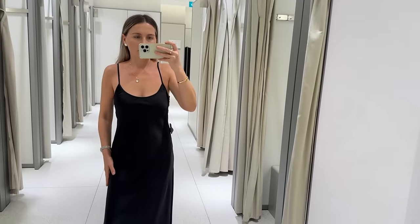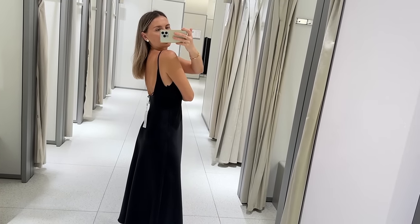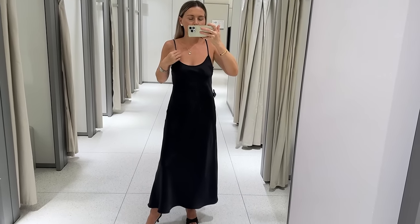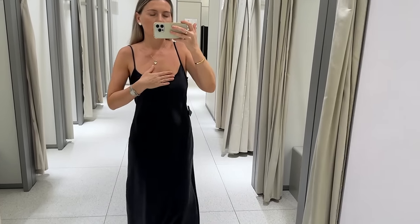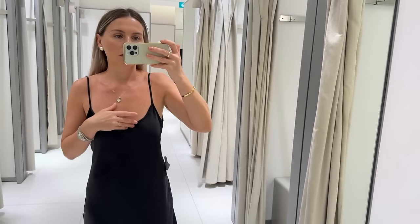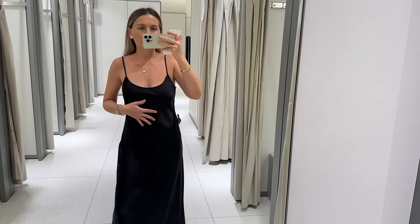This dress is made of very heavy satin material, low cut at the back and very low cleavage as well. The only thing is the straps are not adjustable, but I love the fabric.